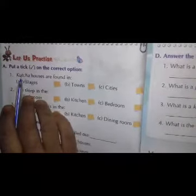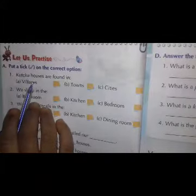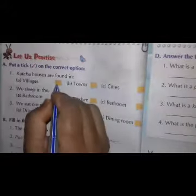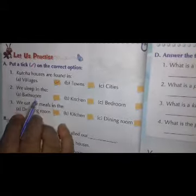Firstly, we will do our exercise. Take the correct option. First: Kaccha houses are found in villages. You have to tick here. Second: we sleep in the bedroom. You have to tick here.